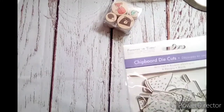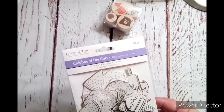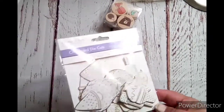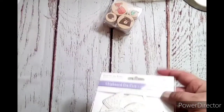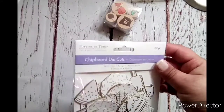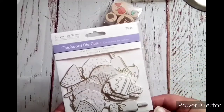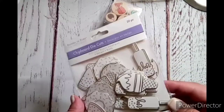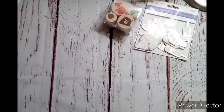Here are some chipboard die cuts with foil — I've never seen these before. You could probably color or watercolor them. They're really cute — there's donuts, ice cream, watermelon, and popsicles. Super cute with that gold on there. Let me go ahead and get the bigger items.